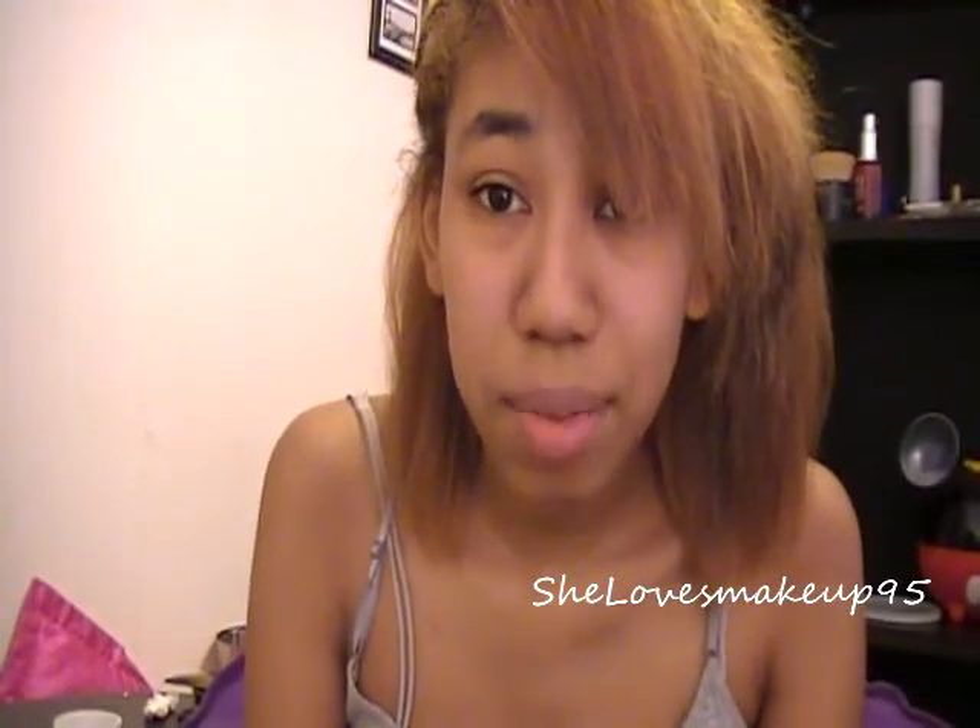Hey guys, don't mind me not wearing any makeup. I look very pretty today - I didn't even go to school because I didn't feel good, so don't judge and be like, oh my gosh, you look ugly. Just don't judge, okay.